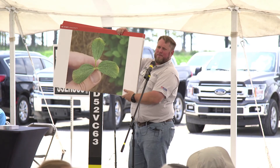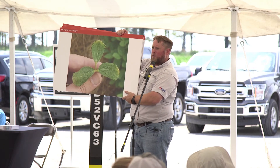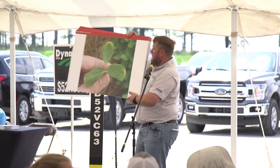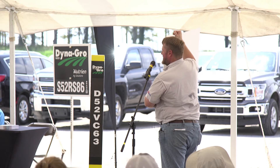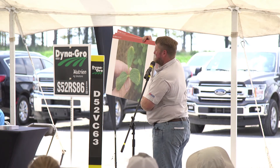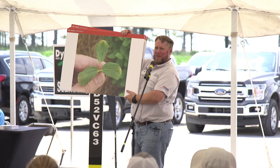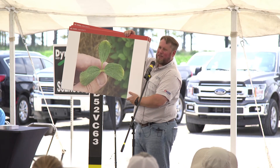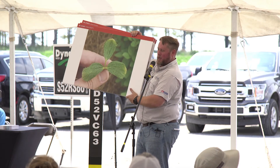What about this next one? I heard 2,4-D — but this is also dicamba. Squint at it hard, because there are a lot of different leaf shapes and things going on when we see dicamba, especially off-target movement.